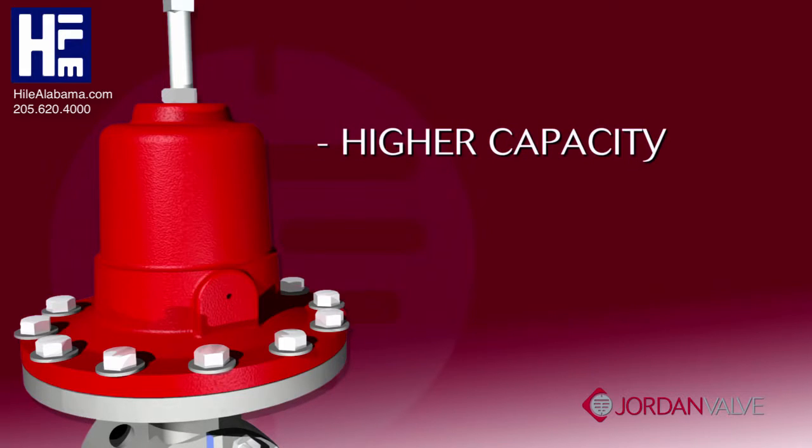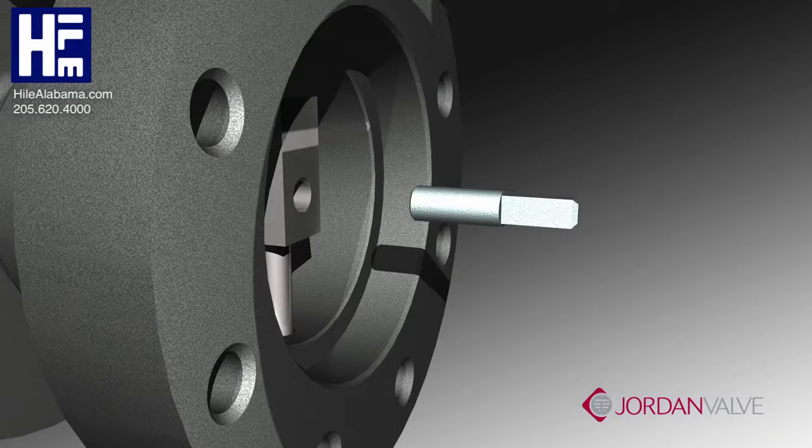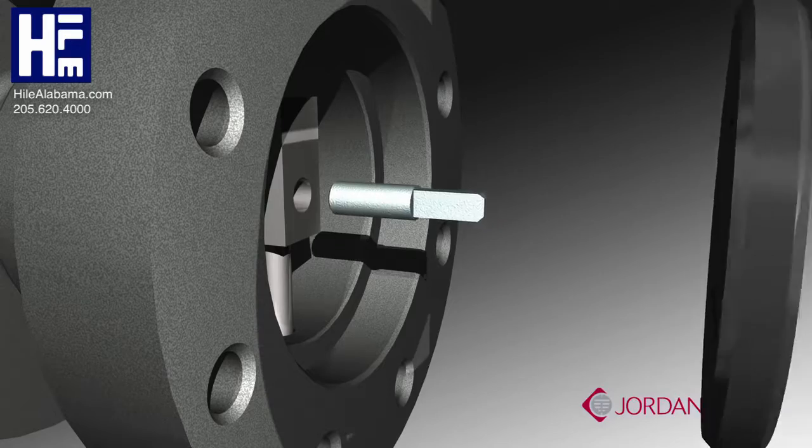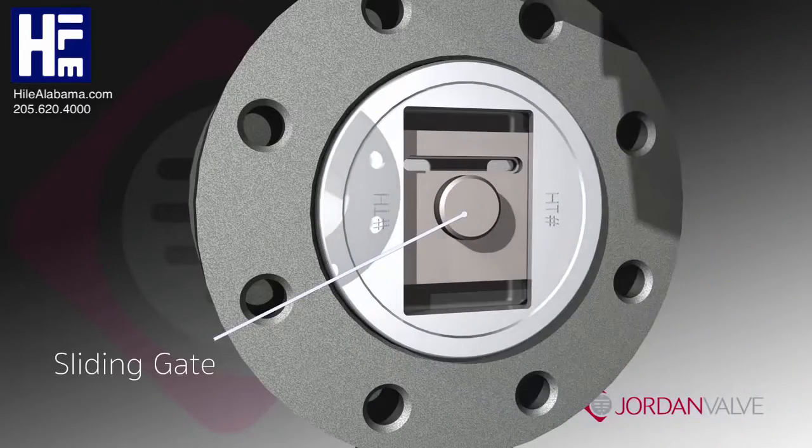Higher capacity, straight-through flow, and greater accuracy. The sliding gate is made up of three components: a stationary plate with multiple orifices, a slotted disc which moves across the face to control the flow, and the disc guide.